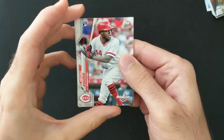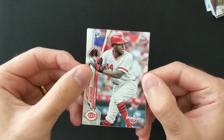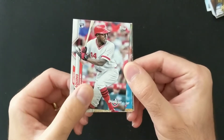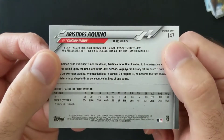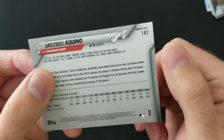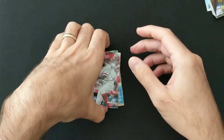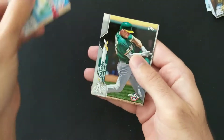Mondesi. Aristides Aquino — obviously when this set came out, Aquino was looking like a hotter property, but the Reds fans I know were telling me he had a bad September and a bad spring training. He's an older guy too — born in '94 — so definitely into his late 20s. If he's going to refine his approach to the plate and stop striking out so much, it's going to have to be a quick transition.